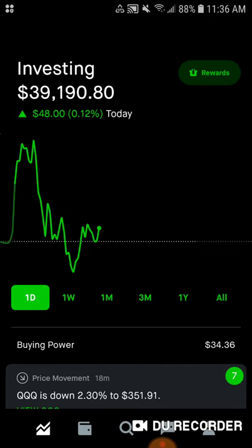I went ahead and I transferred $500 over, just like I said I would. I did say $300, but I went ahead and did $500 instead because there were a couple of stocks that were really good buys on Friday and I did really want to take advantage.